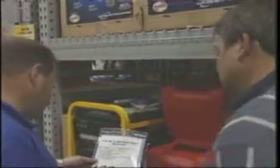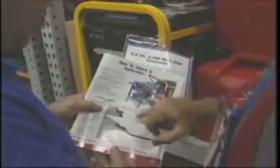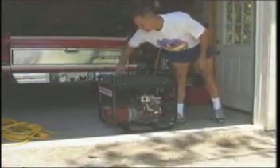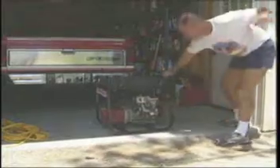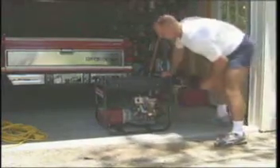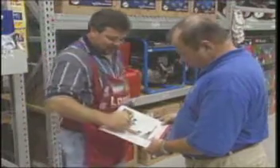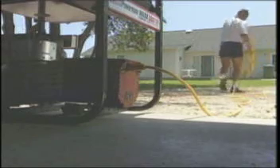Determine the wattage output you need before buying a generator. The generator's output wattage should meet or exceed the total wattage of the appliances you will operate during an outage. Never exceed the rated capacity — overloading can cause serious damage to the generator or appliances. Before operating, list all appliances that will run at the same time and determine starting and running wattage requirements. The starting load lasts only a few seconds but is important when figuring total wattage. Always follow the manufacturer's recommendations, and call your electric utility if you have questions about sizing. Home generators are usually gasoline-powered — operate them only in a well-ventilated area.